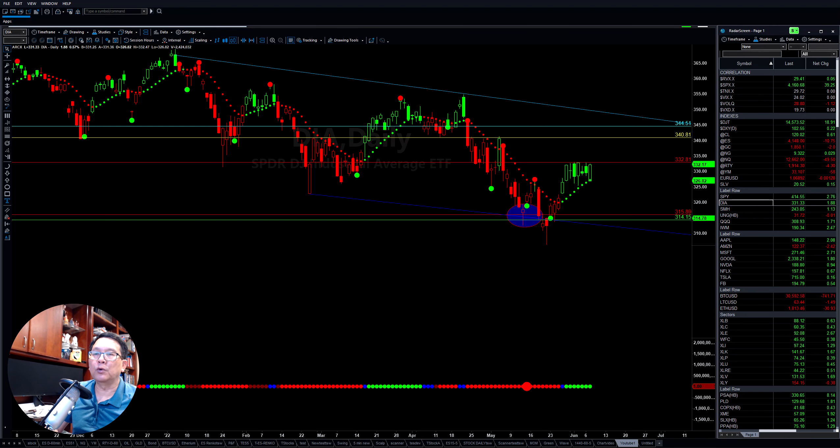The Dow is also trying to clear up this resistance here. If we can do that by tomorrow, the three main sectors — the Dow, the IWM, and the SPY — if we can do that, it will give the market more force to push it to the upside.